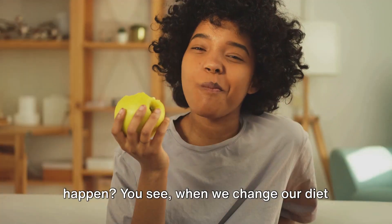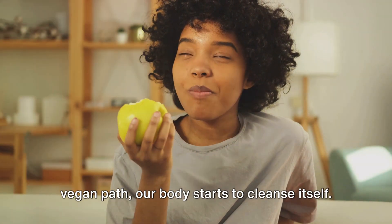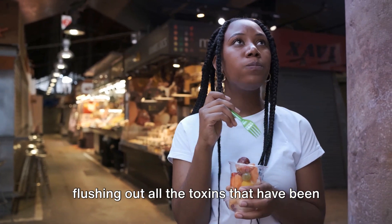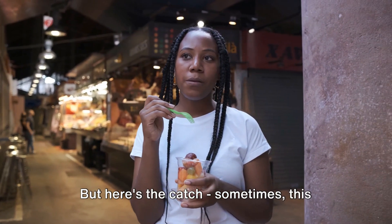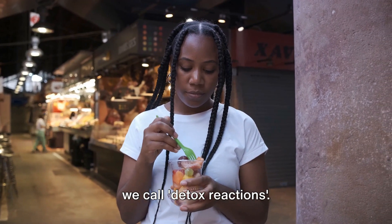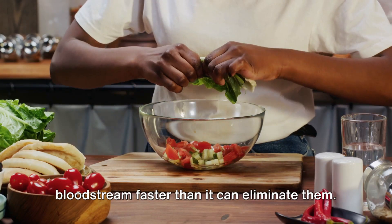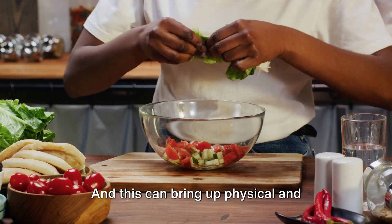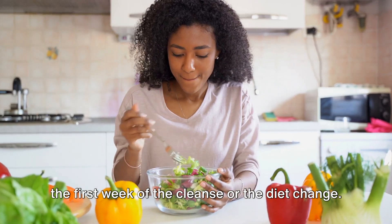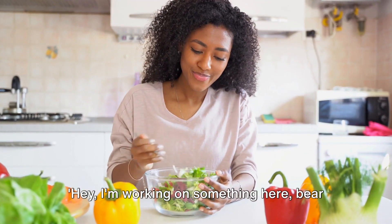Why does this happen? When we change our diet drastically, especially towards a raw vegan path, our body starts to cleanse itself. It's like a spring cleaning of sorts, flushing out all the toxins that have been sitting around. But here's the catch — this detoxification process might trigger what we call detox reactions. Your body starts dumping toxins into the bloodstream faster than it can eliminate them, and this can bring up physical and emotional symptoms, usually experienced in the first week of the cleanse or the diet change. It's like your body's way of saying, hey, I'm working on something here, bear with me.